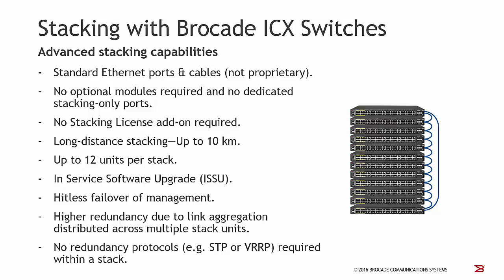We support long-distance stacking for distances of up to 10 kilometers, and we can combine up to 12 units within one logical stack. We also support in-service software upgrade, ISSU, which means that you can upgrade the software on the whole stack and then reload the stack unit by unit, so you can avoid unwanted downtimes. We also support hitless failover of the management, which means that whenever one stack unit fails, another one will take over the task immediately without any disruption of data traffic.